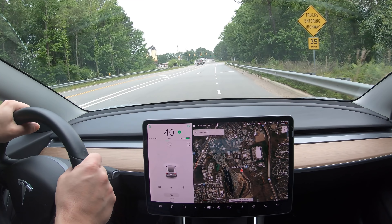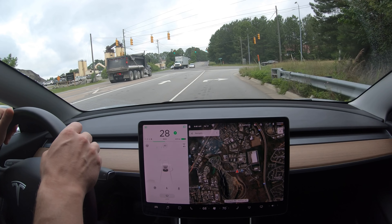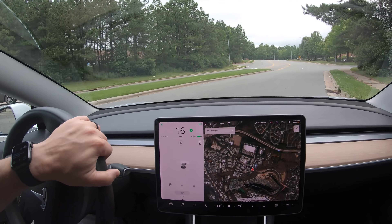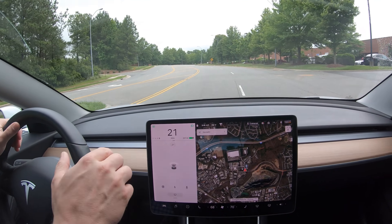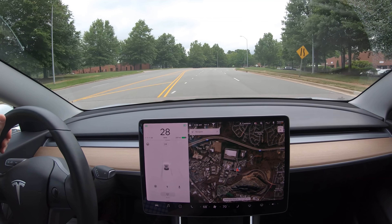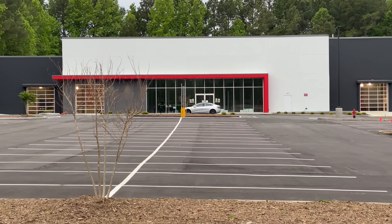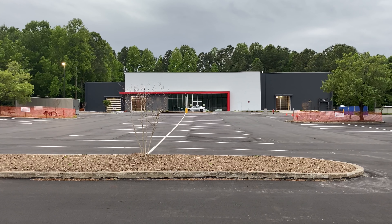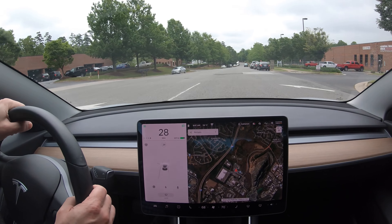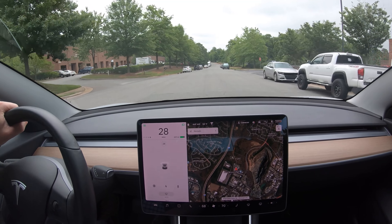Raleigh has one of the earliest Tesla sales and service centers outside of California, and they had to split it. They've got service over here and we're going to head on over to sales. Both are really small for this market and we're just weeks away from them moving into their brand new, much larger location that's not going to be hidden back in these little office complexes like this one is.